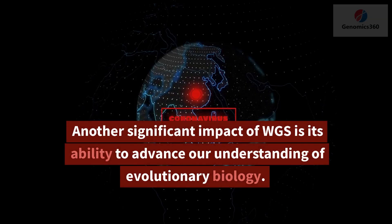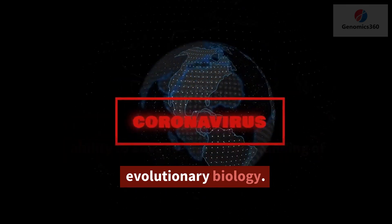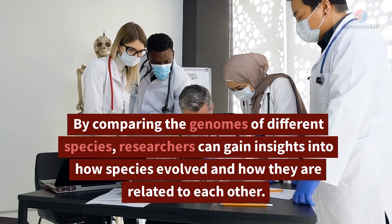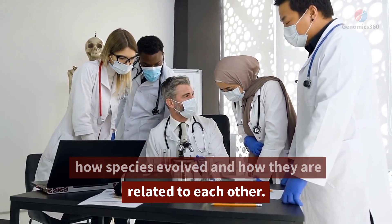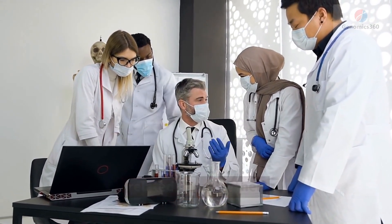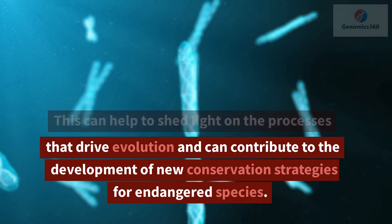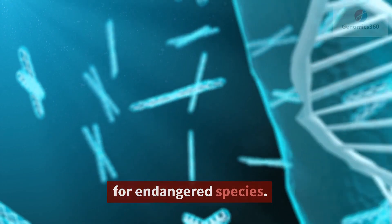Another significant impact of WGS is its ability to advance our understanding of evolutionary biology. By comparing the genomes of different species, researchers can gain insights into how species evolved and how they are related to each other. This can help to shed light on the processes that drive evolution and can contribute to the development of new conservation strategies for endangered species.